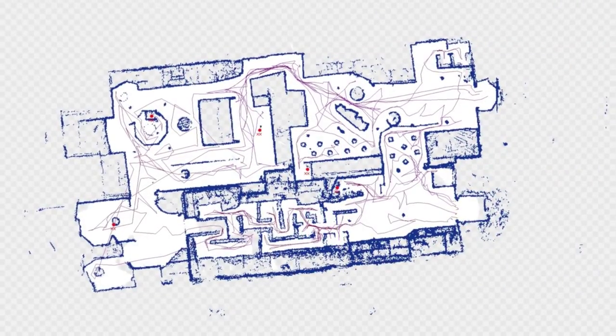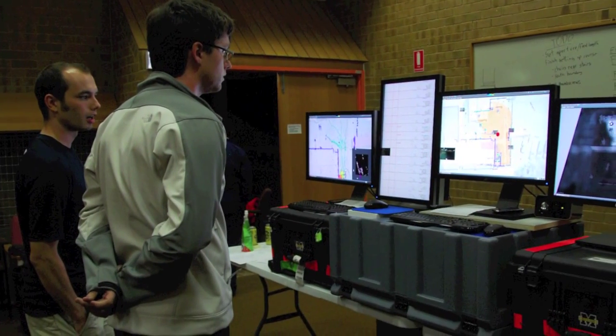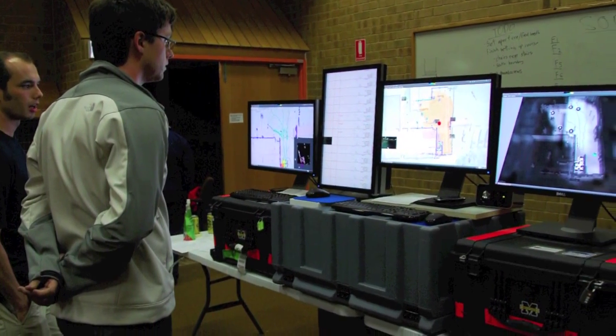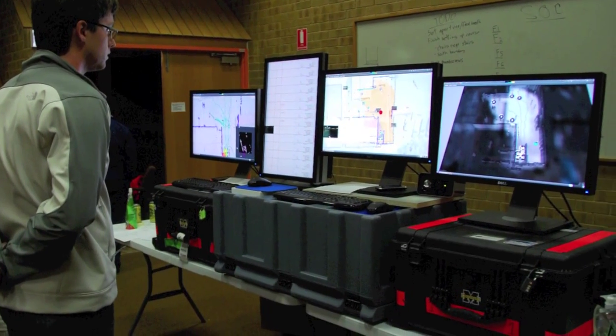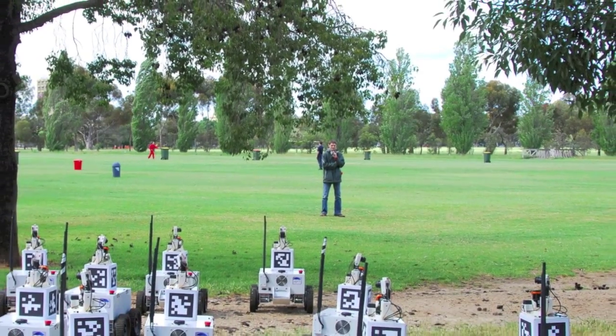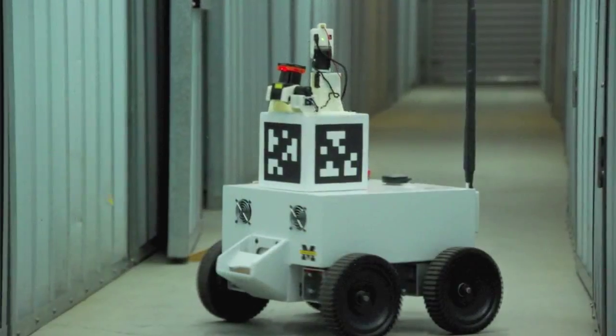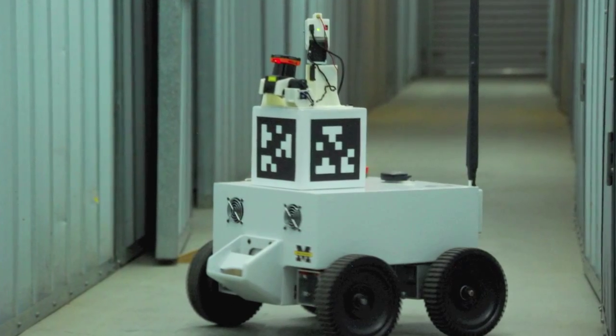SAGE, together with Team Michigan's Global Mapping and Control System, allowed a two-person team to control 14 robots, the largest team in the MAGIC competition. This ratio of one operator to seven robots significantly extends current ground robotic capabilities, where each robot typically has one dedicated operator.